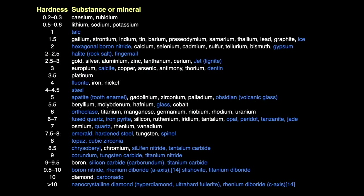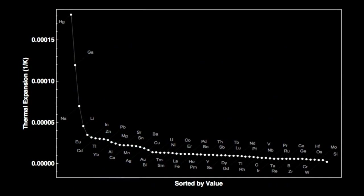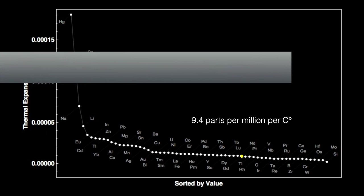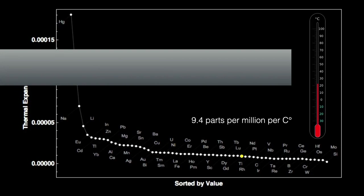Gadolinium is a moderately hard element, coming in at 5.13 on Mohs' scale of hardness — about the same hardness as your teeth. Gadolinium does not expand much when you heat it. It has the 43rd highest rate of thermal expansion, about 9.4 parts per million per degree Celsius. This means a one-meter bar of gadolinium heated by 1 degree Celsius would get longer by only 9.4 millionths of a meter — less than a hair width. Gadolinium expands only 3.6 times as much as the least expansive element, silicon.